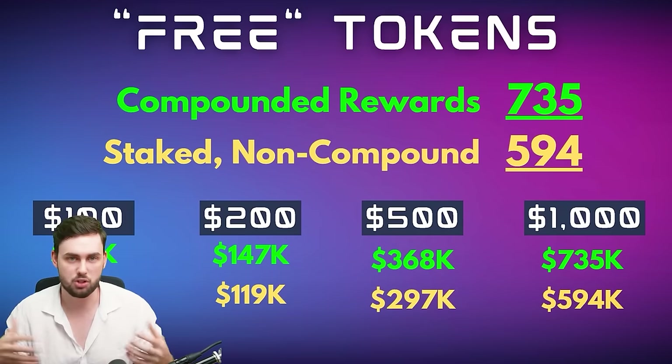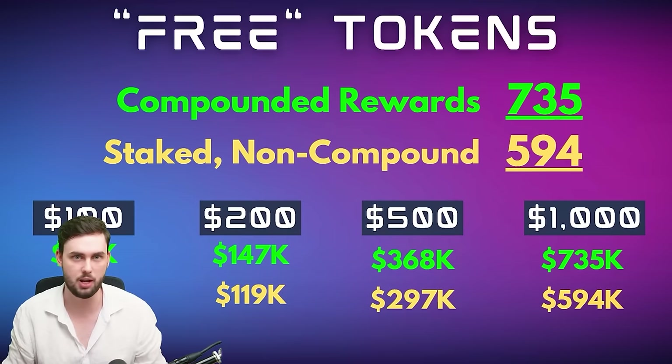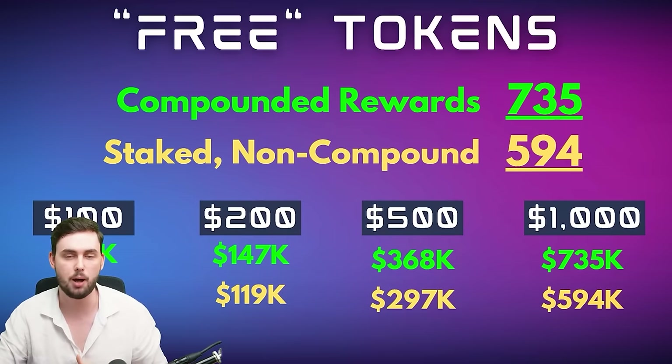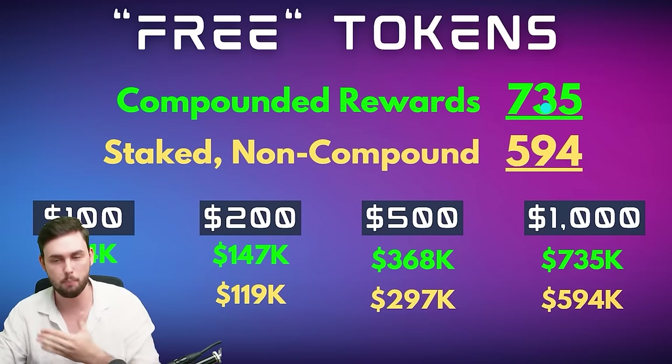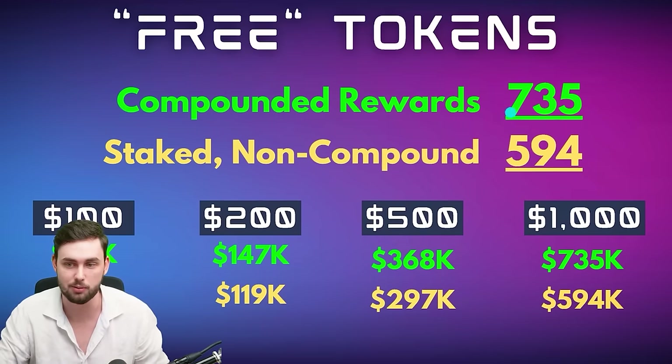The reason you want to compound or stake in general is these are tokens you get for literally just not doing anything at all. You put your tokens up, secure the network, don't have to touch them, and you get free money. Compounding is our goal — non-compounded you're still getting tokens, but it's not as much.